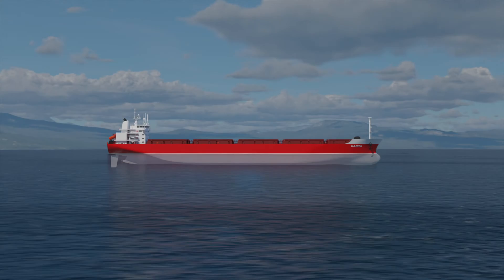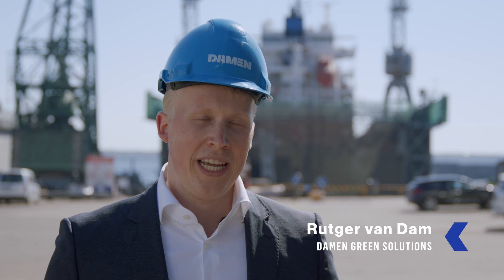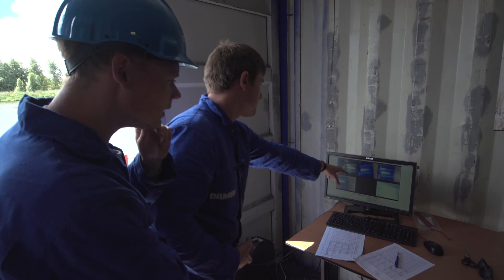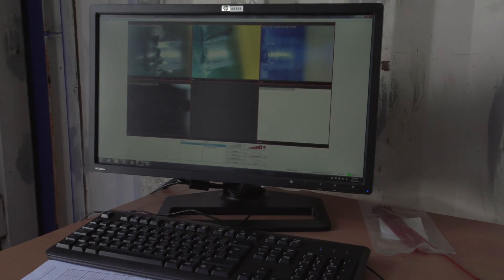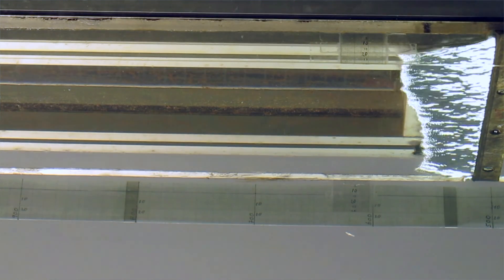Air lubrication has already existed for many, many years, so it's not new. But we, as Damen, did the development together with the Technical University of Delft to make something unique. We are creating air layers and not air bubbles anymore. With air layers, we are reducing more wetted area, and that is the reason that the vessel has less drag and more fuel savings in the end.